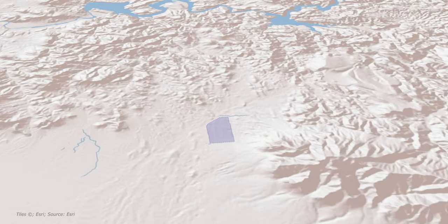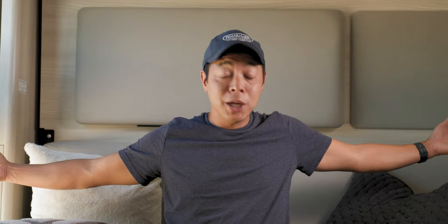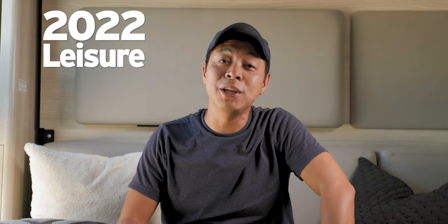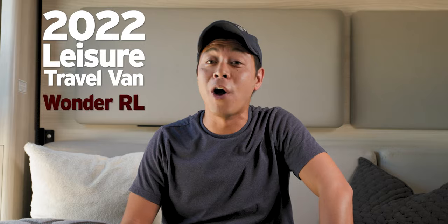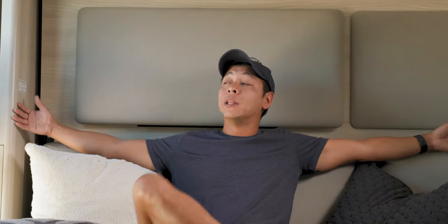Jason Francisco here with another travel interlude. We are at Lost Dutchman State Park in Arizona. Check out our new rig — it's a 2022 Leisure Travel Van Wonder RL, the RL standing for Rear Lounge.